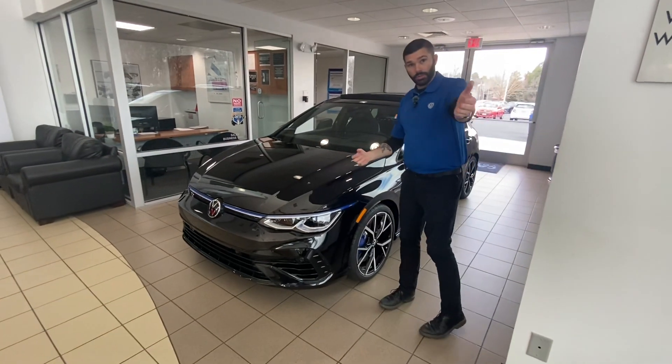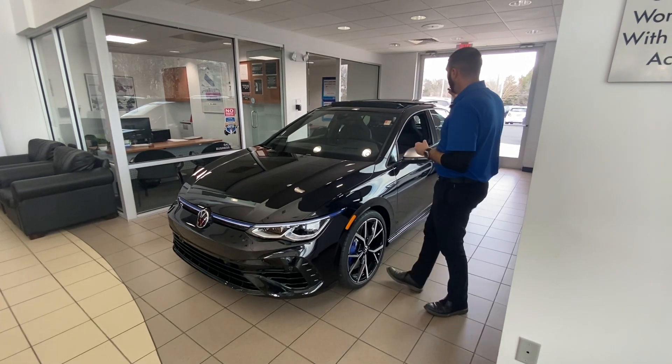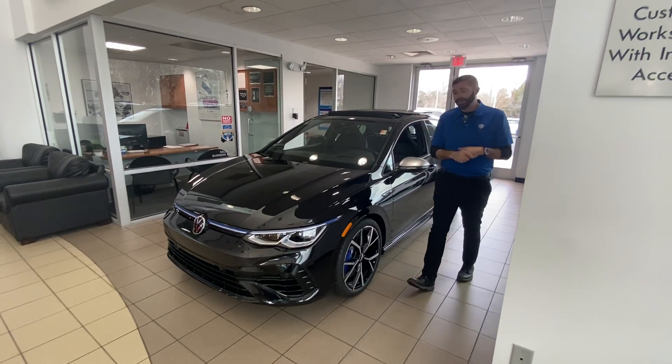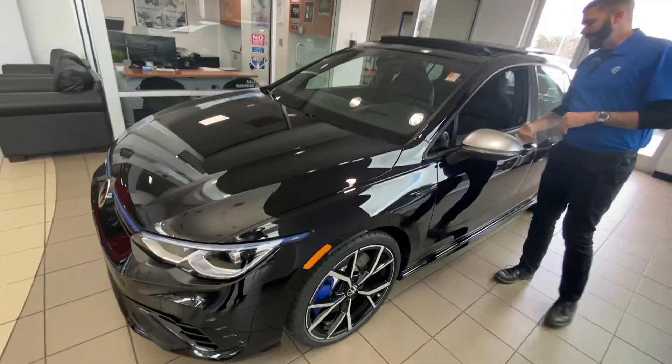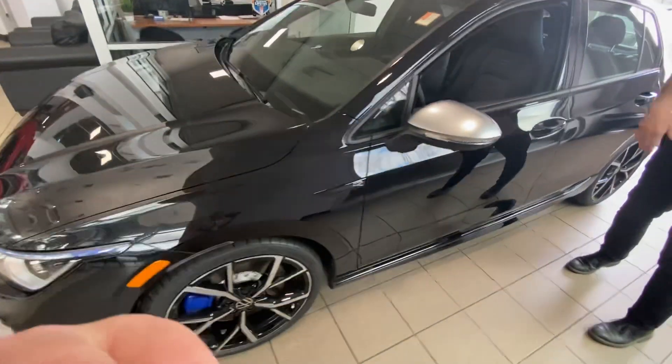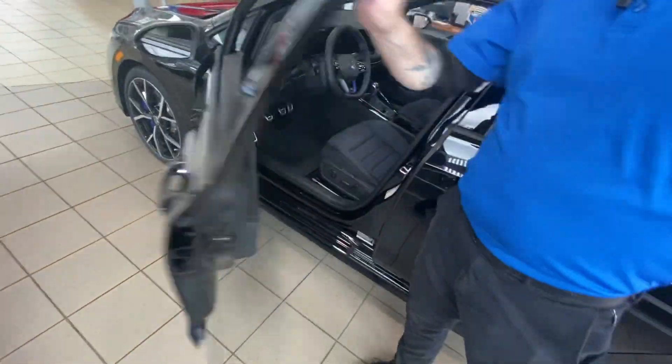One of my favorite things, like yourself — these cars are coming from across the pond and they come super, super well equipped. I'm sure you already know that, but now you get heads up display in the Mark 8. You're getting every driving aid you can get, and all kinds of different driving modes.